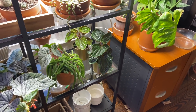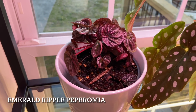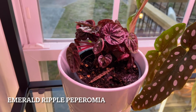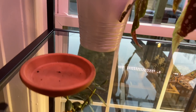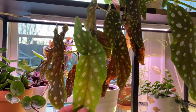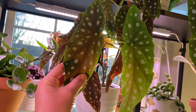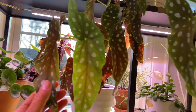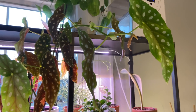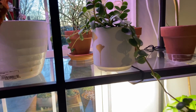Behind this we have a peperomia — the purple one, peperomia ripple something. It was struggling, as you can see — some leaves died. And this is the Begonia maculata, or as I like to call it, the polka dot begonia. Look at those polka dots! Love it — it's a Coastal Farms find and it is growing a lot.